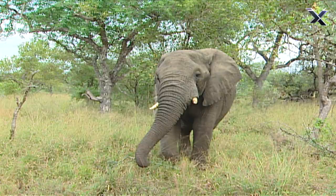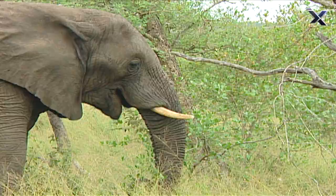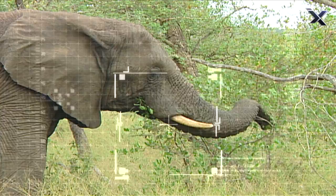But let's talk about that large appendage in front of its face. Just how does an elephant's trunk work? Its trunk is basically its nose and top lip all in one.